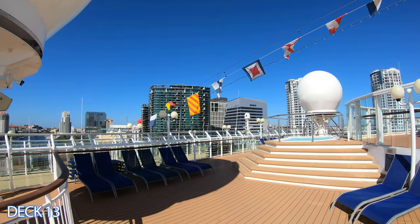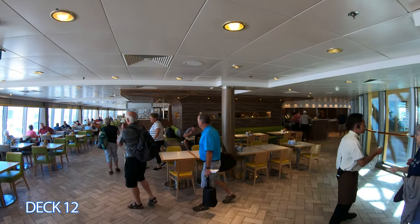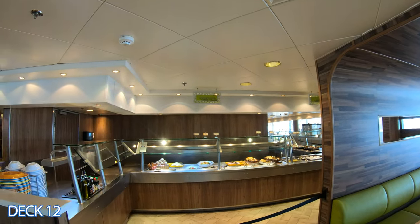Let's take a look at the buffet area. The buffet area is all the way here at the back of the ship. It's open for breakfast, lunch, and dinner, and it's included in your cruise fare.